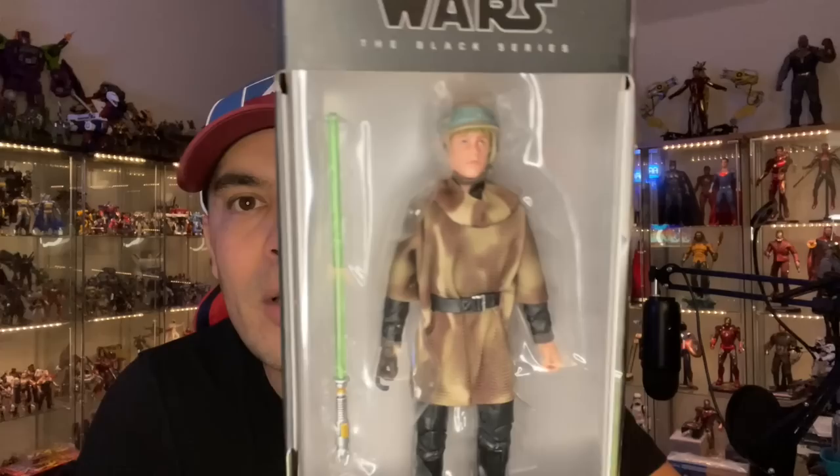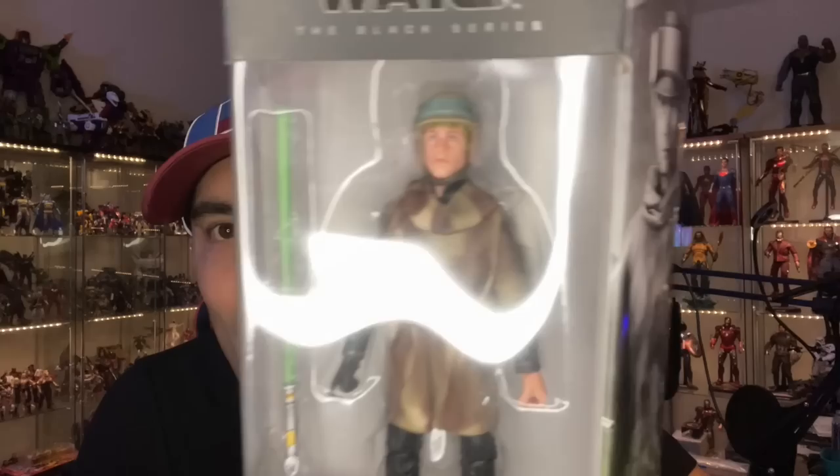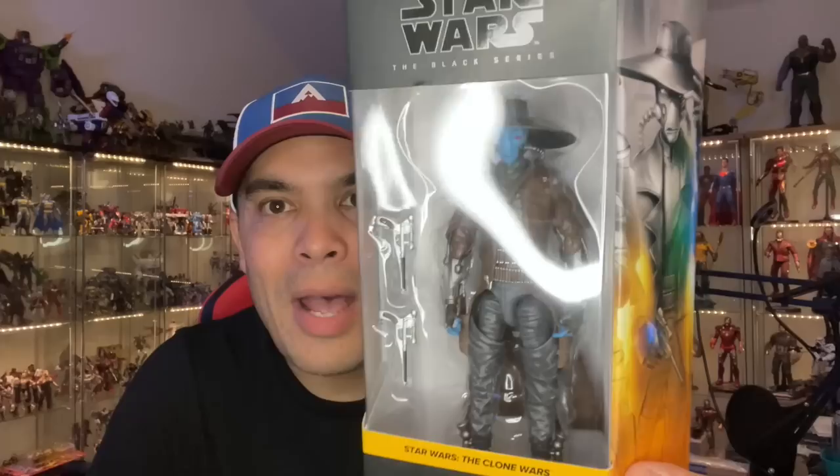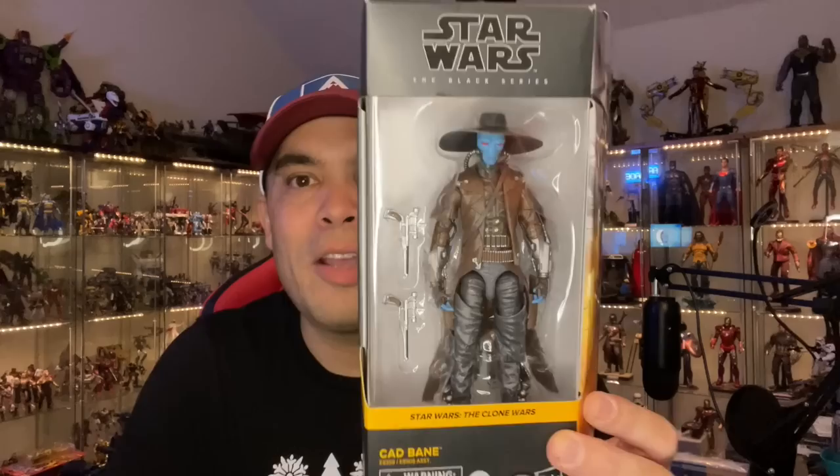The rest of these I found on random trips to the store. Here is good old Endor Luke — freaking awesome. This one right here is one of my favorite characters from the Clone Wars animated series: Cad Bane, Bounty Hunter. Freaking badass. He looks amazing. I did not get the exclusive so I don't have Todo the little droid, but I'm really happy to find this one.